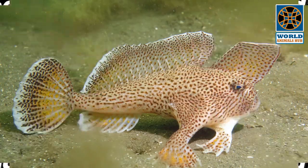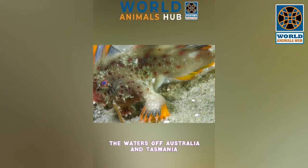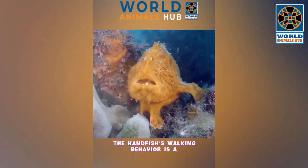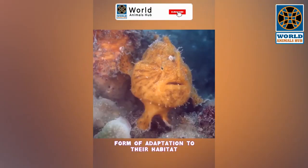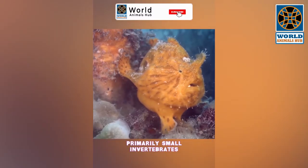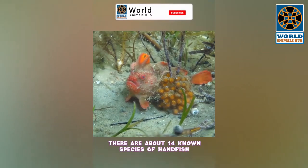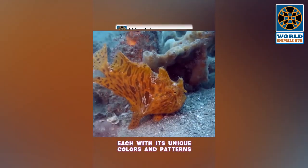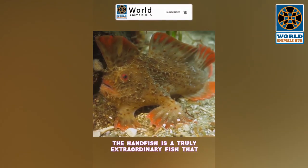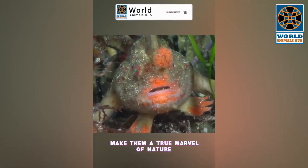Number 3: Hand Fish. The hand fish is a small benthic fish native to the waters of Australia and Tasmania. What sets them apart is their remarkable ability to walk on their fins. They use modified pectoral fins that resemble hands to walk along the seabed in search of food, primarily small invertebrates. There are about 14 known species of hand fish, each with unique colors and patterns — from the red hand fish to the spotted hand fish — making them a true marvel of nature.